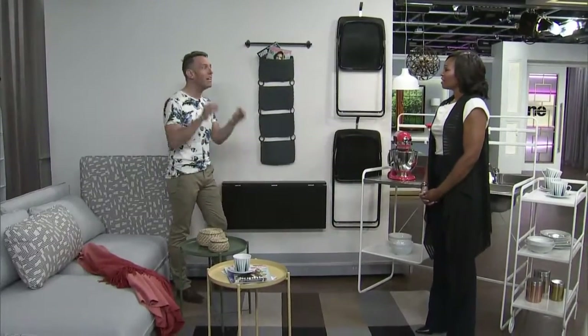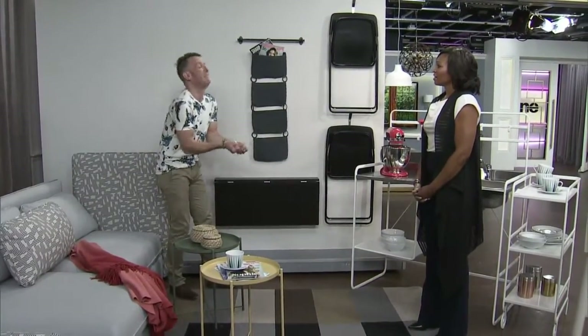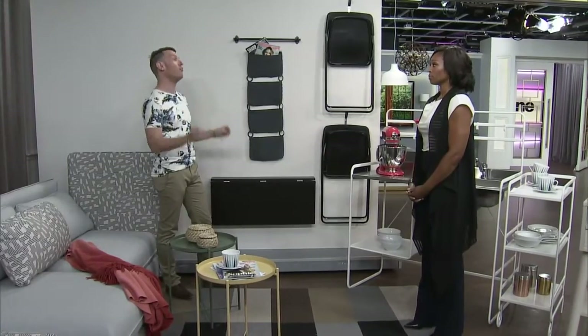One of the biggest complaints that a lot of my clients' children give me is, oh, in my first space it's so small, there's no room for anything, I can't get anything in there. And we're going to debunk that right now because with IKEA — and I love IKEA for this kind of stuff — you can really do it.